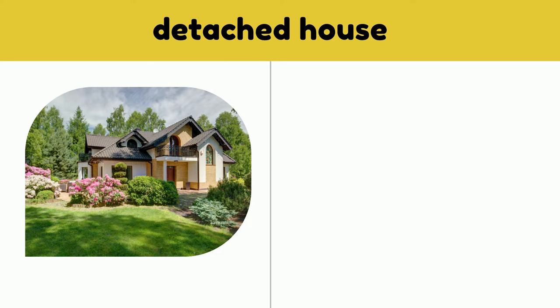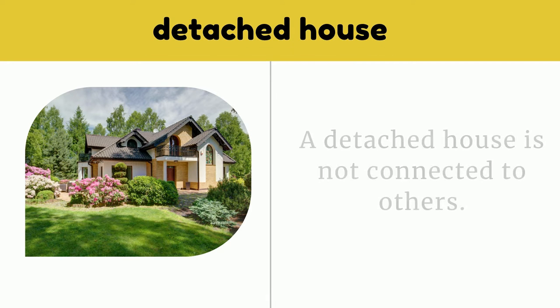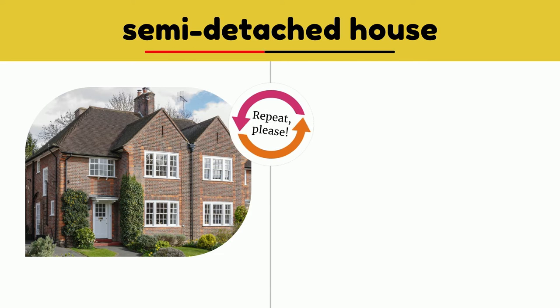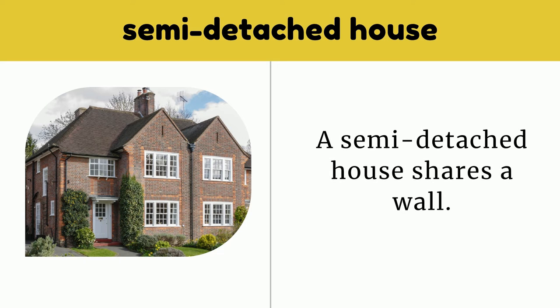Detached house. A detached house is not connected to others. Semidetached house. A semidetached house shares a wall.